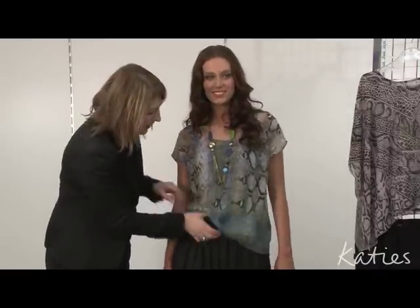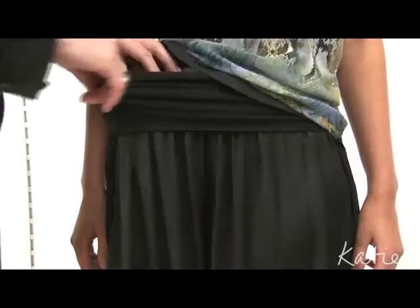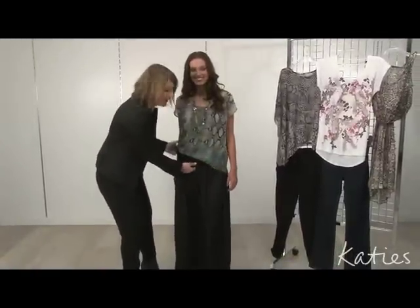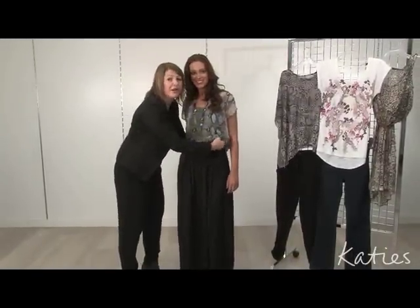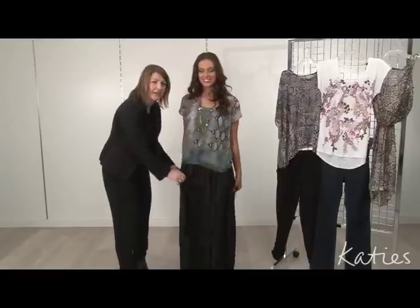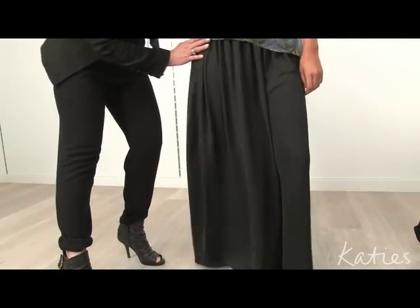Look at this fabulous skirt — the maxi skirt with the most comfortable waistband. You can fold it over and wear it lower on the hip, or fold it up and wear it higher. It's very comfortable, very easy to wear, and it's in a lovely silky fabric. We're seeing the maxi skirt as a major key piece of the season.